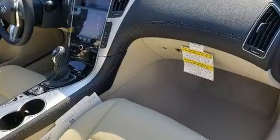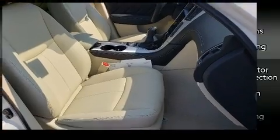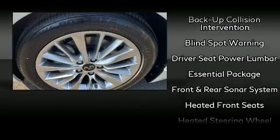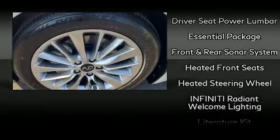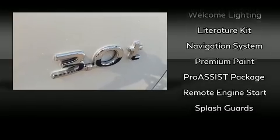Infiniti ensures the safety and security of its passengers with equipment such as head curtain airbags, traction control, and four-wheel disc brakes with ABS. You'll never lose visibility with rain-sensing wipers, which activate automatically when the drops start to fall.